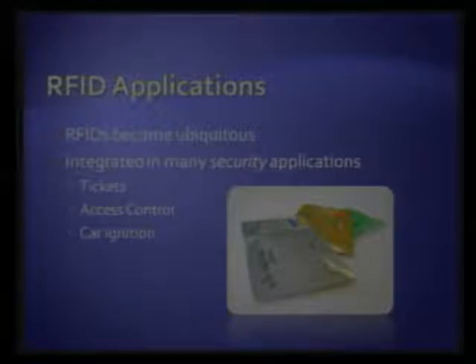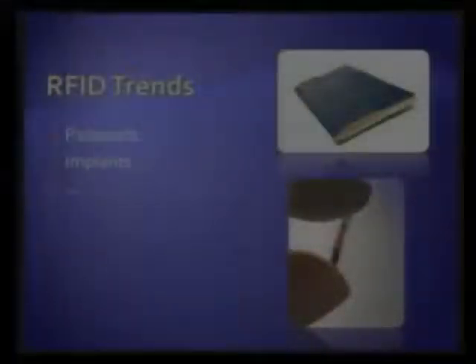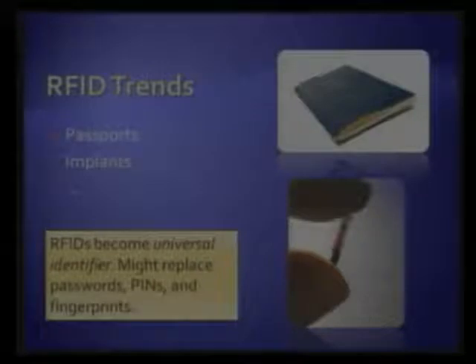You find RFID tags in passports and all these various applications, and we see them becoming more and more ubiquitous. Last year, RFID tags were used in World Cup tickets. We see them in access control to buildings, in payment systems. Many metro and subway systems use RFID tags as a wireless means of payment. We see them as theft protection in cars, and also in human implants where people embed an RFID tag underneath their skin for identification. The general trend is that RFID tags replace traditional identifiers including PIN numbers, passwords, even biometrics, or a car key.